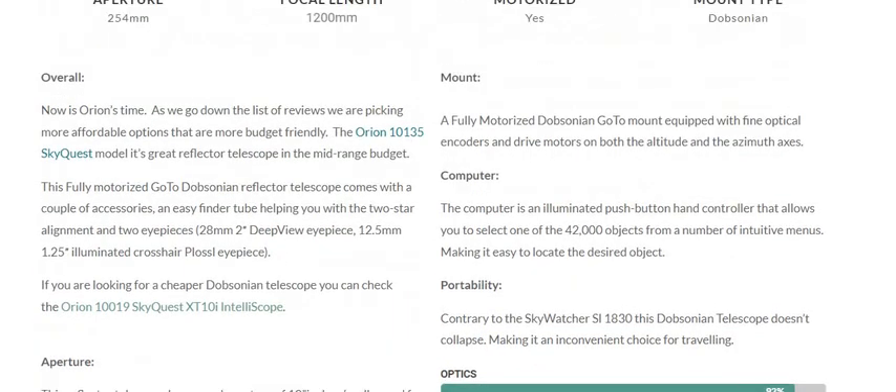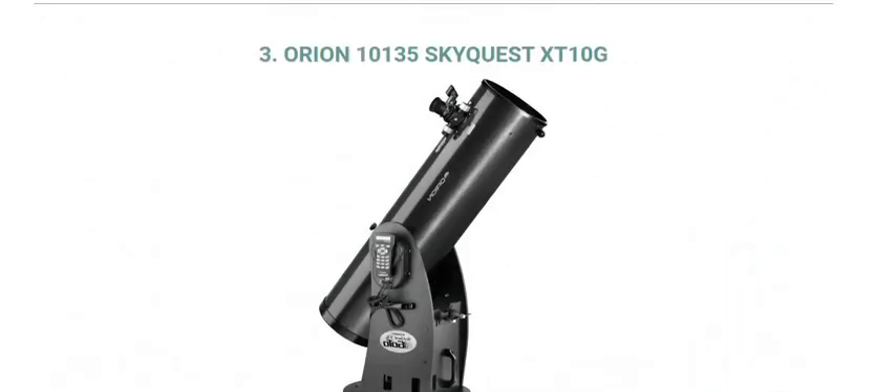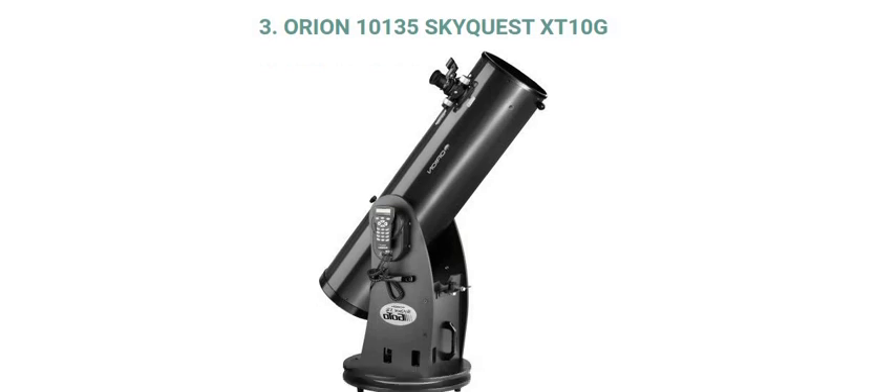I hope you liked this review of the Orion 10135 SkyQuest XT-10G. Thank you so much for showing support and love to Celestial Space Facts. Please do like, comment, share, and subscribe to our YouTube channel, Celestial Space Facts. Thank you so much for watching.